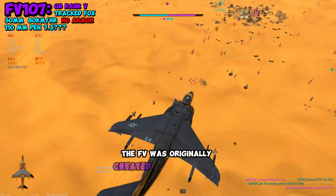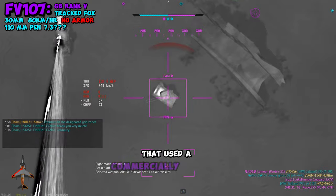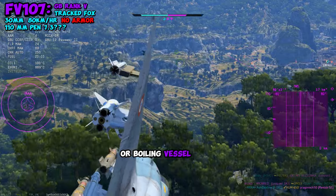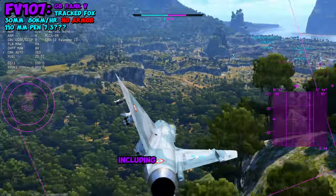The FV was originally created as a lightweight platform that used a commercially available sports car engine. It also was equipped with a BV, or boiling vessel, that could cook and make hot drinks, including tea.